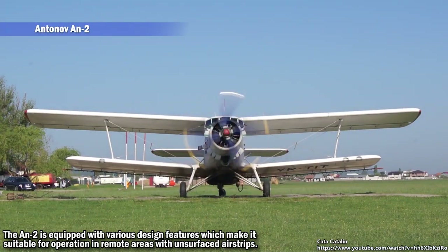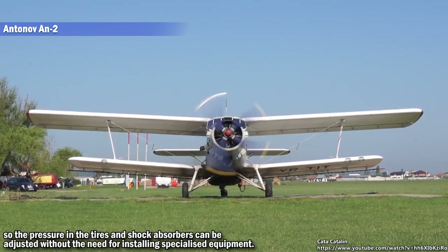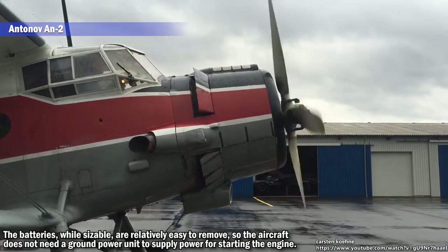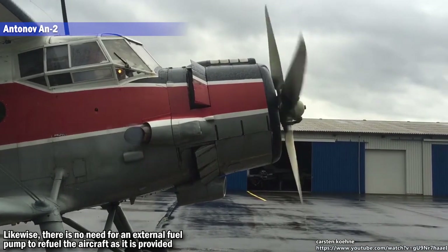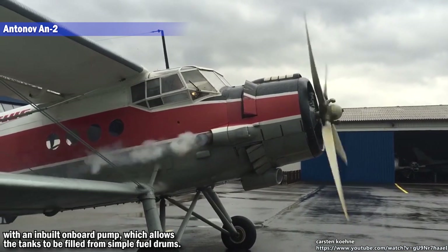The AN-2 is equipped with various design features which make it suitable for operation in remote areas with unsurfaced airstrips. It is fitted with a pneumatic brake system to stop on short runways, along with an airline attached to the compressor so the pressure in the tires and shock absorbers can be adjusted without the need for specialized equipment. The batteries are relatively easy to remove so the aircraft does not need a ground power unit to supply power for starting the engine.